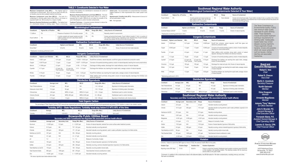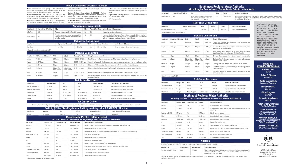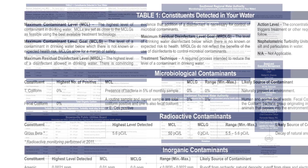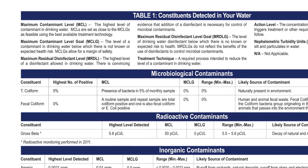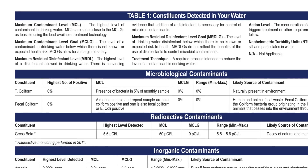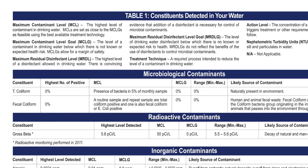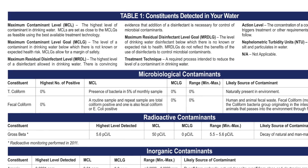The CCR lists certain MCL and MCLG values. MCL means Maximum Contaminant Level — we do not want to exceed the maximum contaminant level, which is set forth by the EPA and TCEQ. The MCLG is the Maximum Contaminant Level Goal. Even if we reach the goal, it does not cause any harm or bad health effect to the consumer.